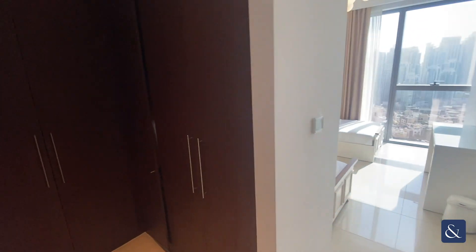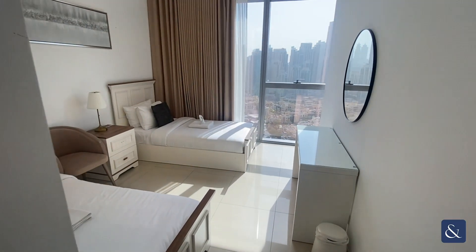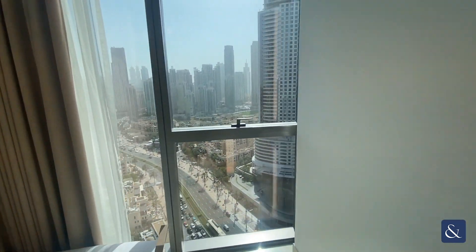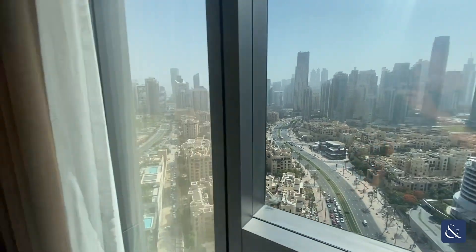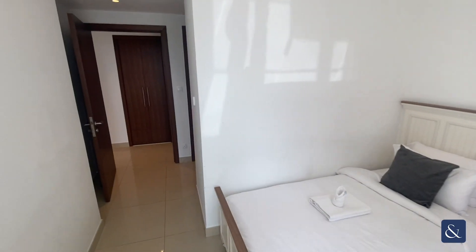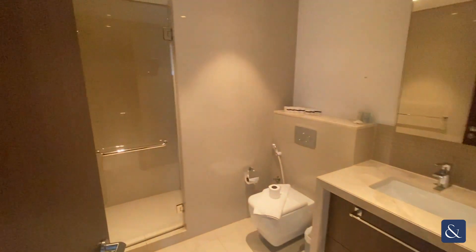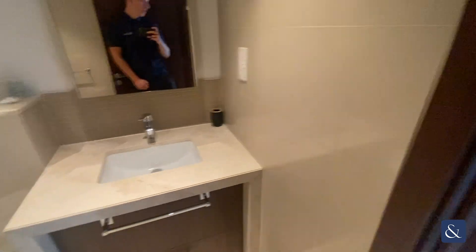And the second bedroom, which does have good storage space. Floor-to-ceiling windows bringing in lots of natural light. And an ensuite with a walk-in shower, toilet and single sink basin.